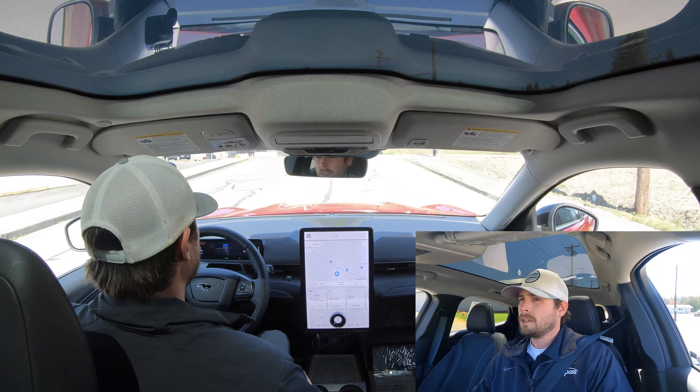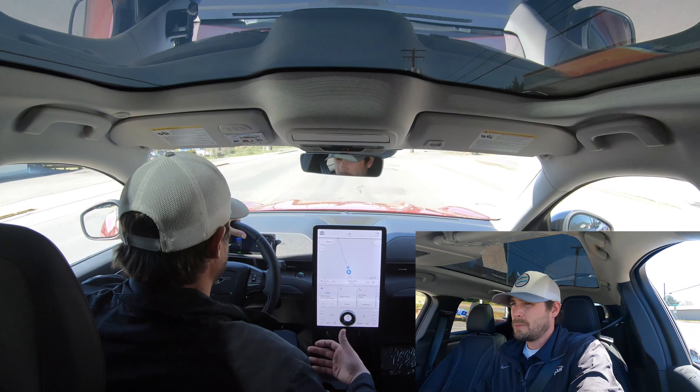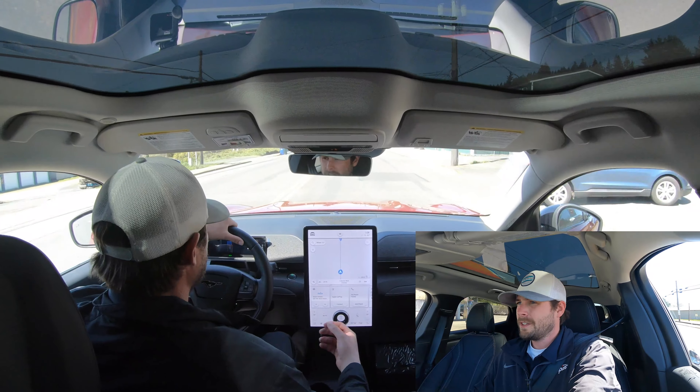I mean, you have a big screen and you notice that right away. But you have a nice little car. Oh, it told me I'm in a school zone. So the car's looking out for me, making sure I don't get any tickets. Definitely don't want one in a school zone. So that's a cool feature.